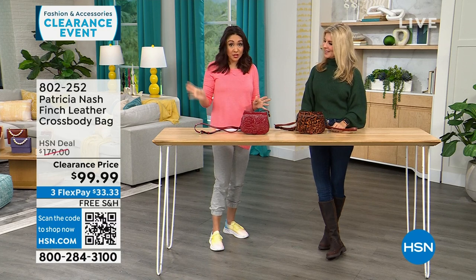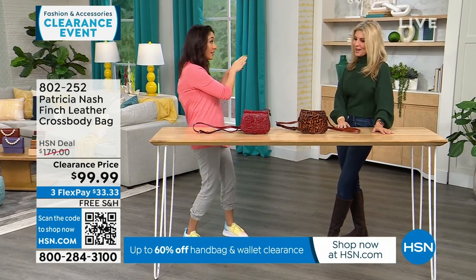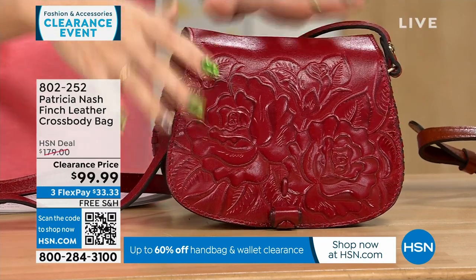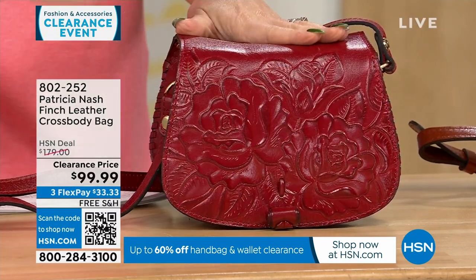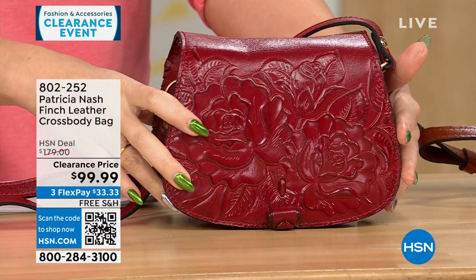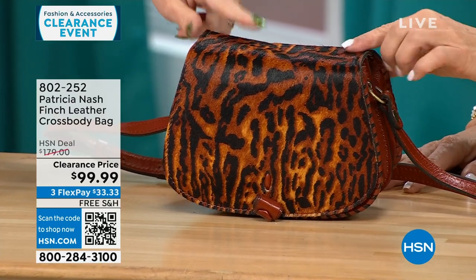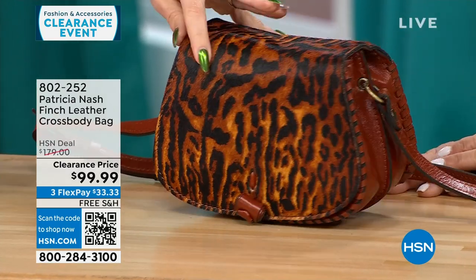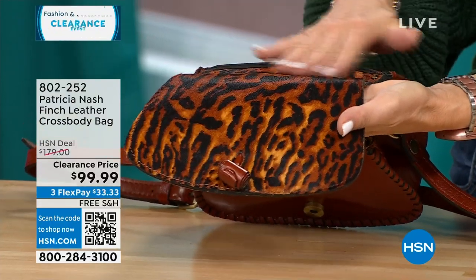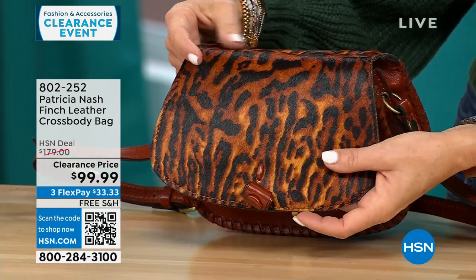This first part of the 8 a.m. hour is all Patricia Nash clearance with free shipping. This one's called the Finch — genuine beautiful top-grain leather with beautiful tooling. It's called the Berry Red Rose Tooled, with 40 left. The one in front of Faith is called Brown Exotic Cat, with only 20 left — it has dyed hair-calf walls with a burnt edge. This is a $179 bag that's $80 off, and about $33 to get it home on FlexPay.